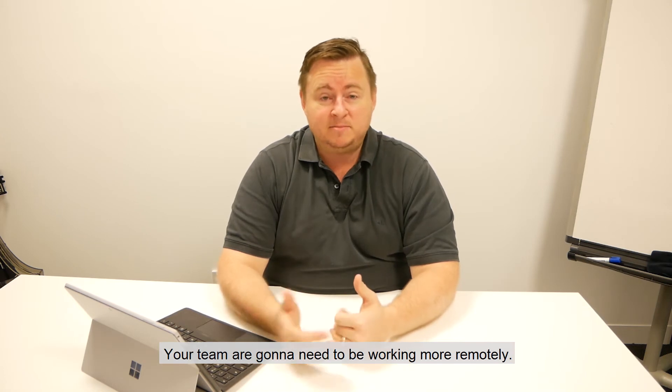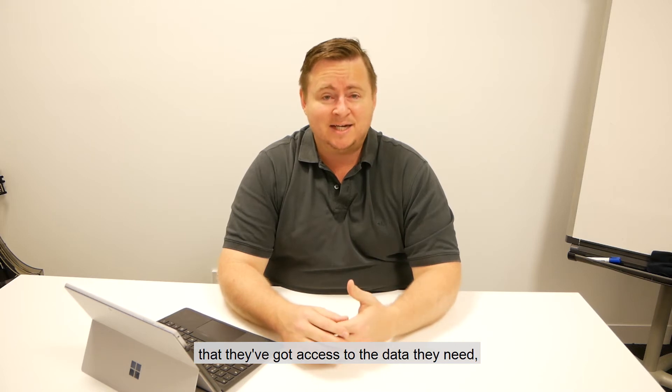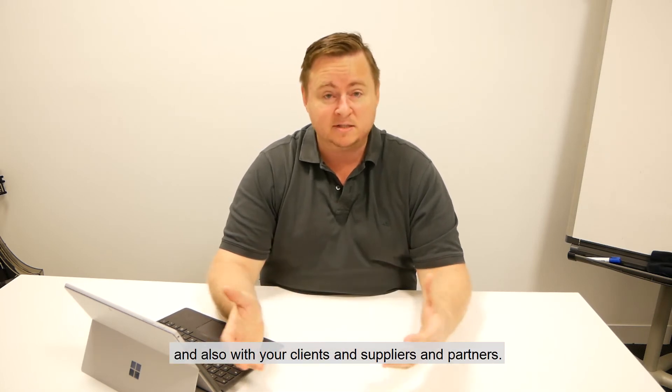Your team are going to need to be working more remotely, they're going to be working from home, so you're going to have to ensure that they've got access to the data they need, that they can still communicate and collaborate with each other in the team and also with your clients and suppliers and partners.